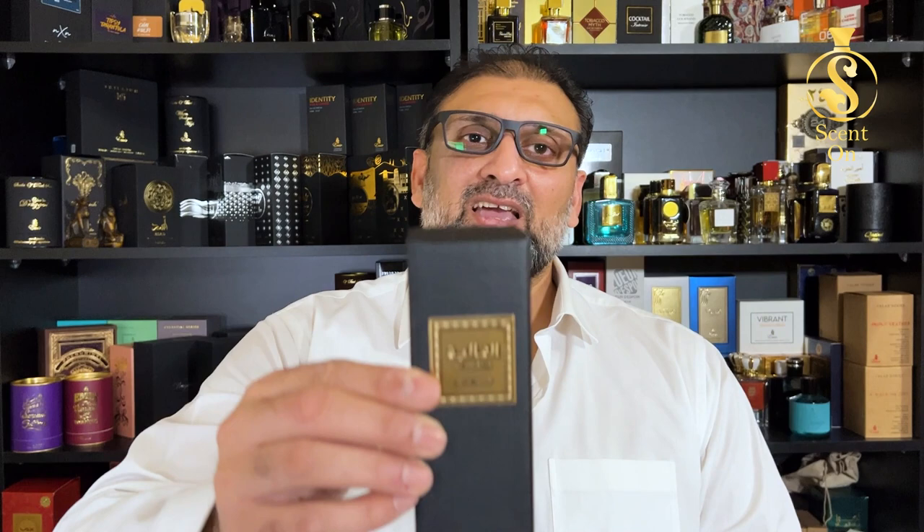What's up guys, welcome back to my channel. I hope you're all doing great and welcome back to this new episode. In this video I'm going to review a perfume from the house of Rassasi, and here I'm talking about Al-Ghaliya.